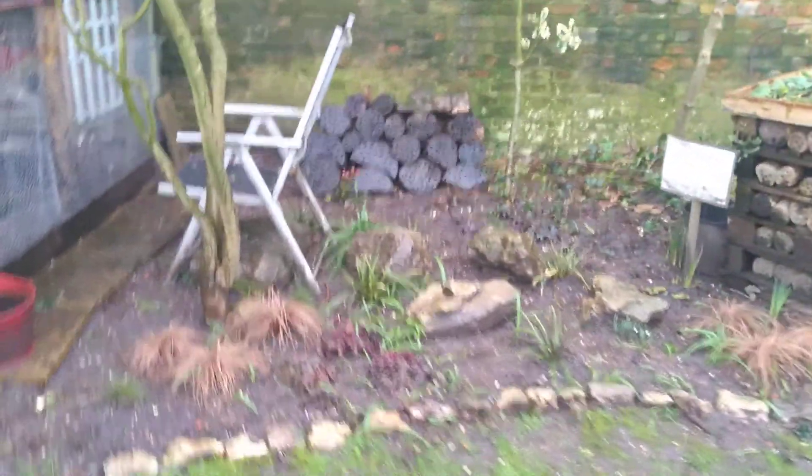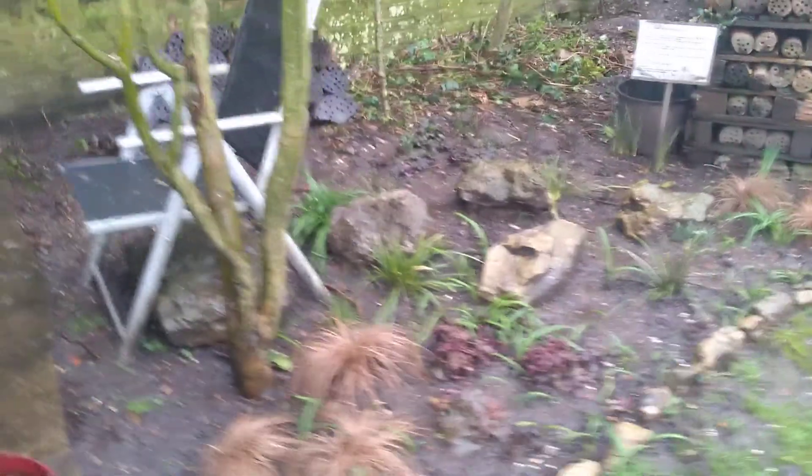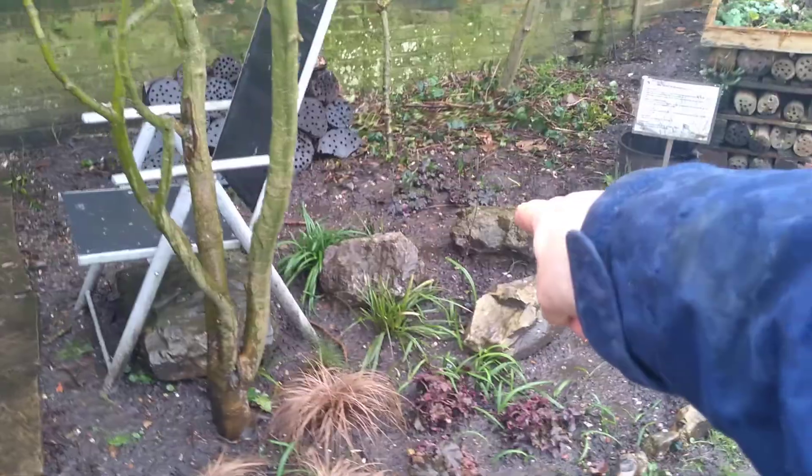Karen's been building a wall there and this has all been replanted. Karen called this the Japanese garden or the Asian garden. There's a little Japanese maple tree planted there that's going to look stunning in the autumn.